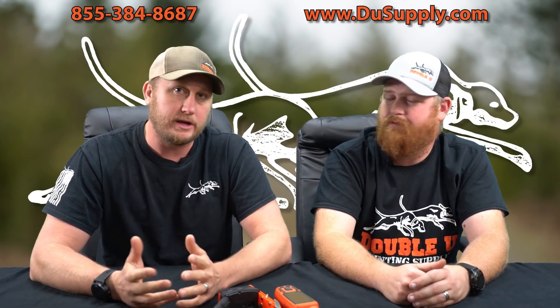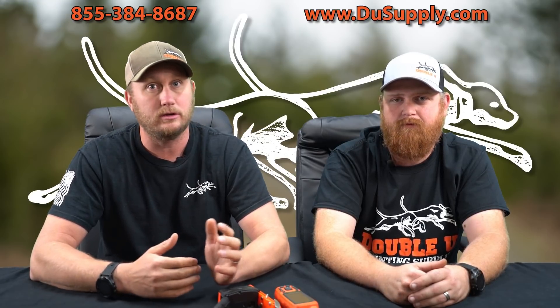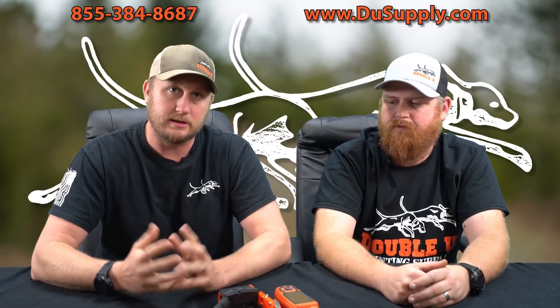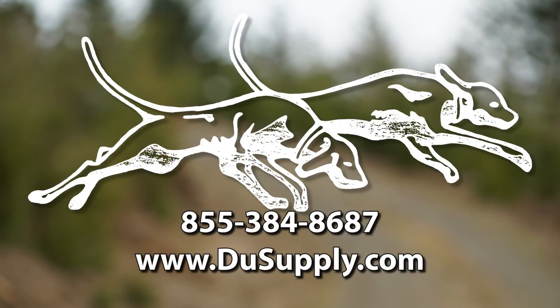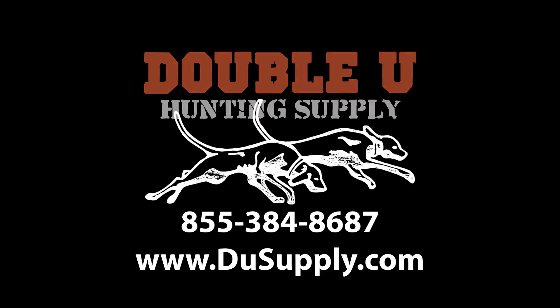If you have any questions and you want to talk about your situation — what this could and couldn't do and the impacts — any one of our guys here at W Hunting Supply will be happy to listen and help figure out if this may or may not be the right solution for you. Give us a call, the number is 855-384-8687.